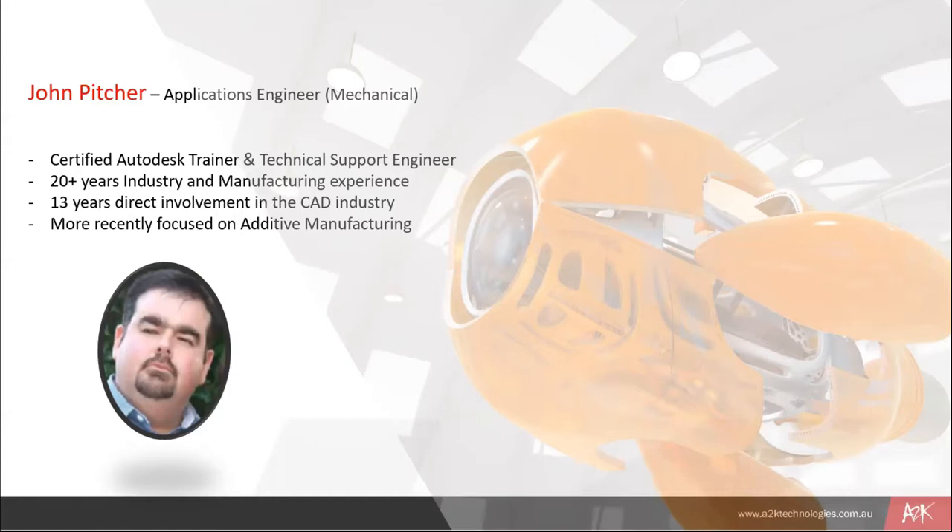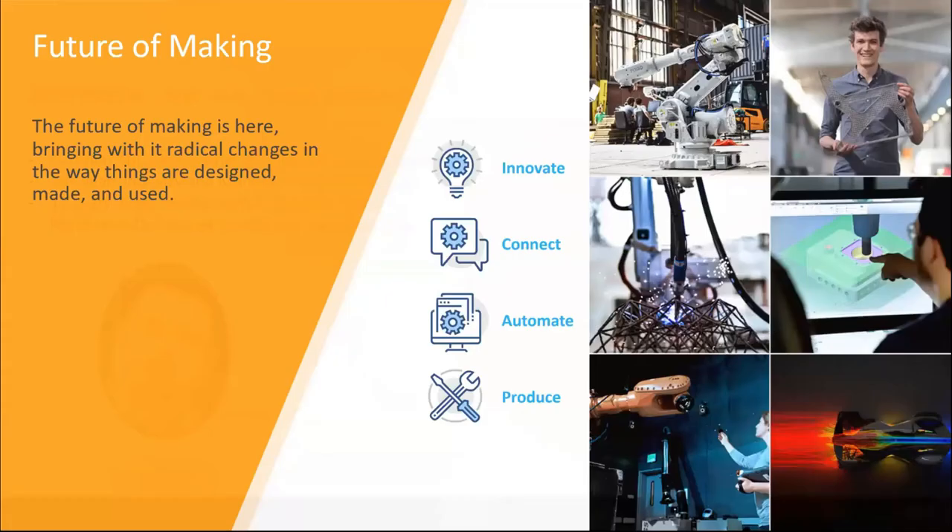For the past 13 years I've been connected to the Autodesk line of products, working with AutoCAD, Inventor, and more recently in the last four or five years with Fusion 360, which we're here to talk about today. In the last 18 months or so, I've been working in the additive manufacturing space, or 3D printing. We've certainly got an exciting presentation ahead.